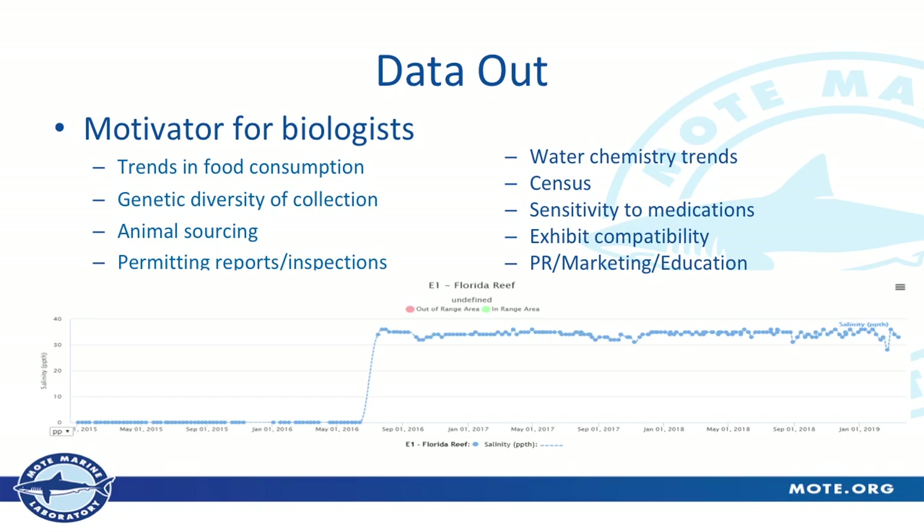The water chemistry trends — the picture I have shows a salinity trend for one of our exhibits, E1, which used to be a freshwater exhibit with some sturgeon. You can see right in the records, around end of May or June 2016, it went from freshwater to saltwater, and then you can see our saltwater values kind of bouncing around. Doing a census is easy. Looking at sensitivity to medications is easy. Finding exhibit compatibility between animals is easy. And PR, marketing, and education teams find a lot of use in this as well — if the education team wants to know what animals are in what exhibit, they can just look at the census of that exhibit.